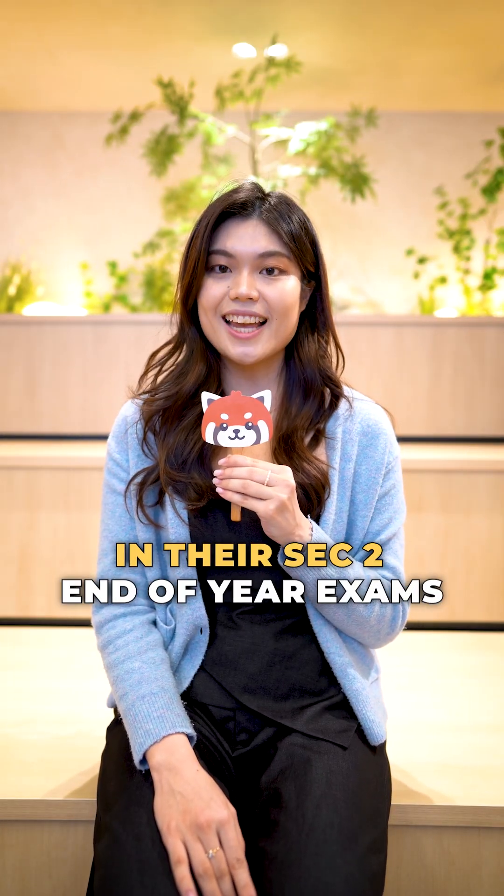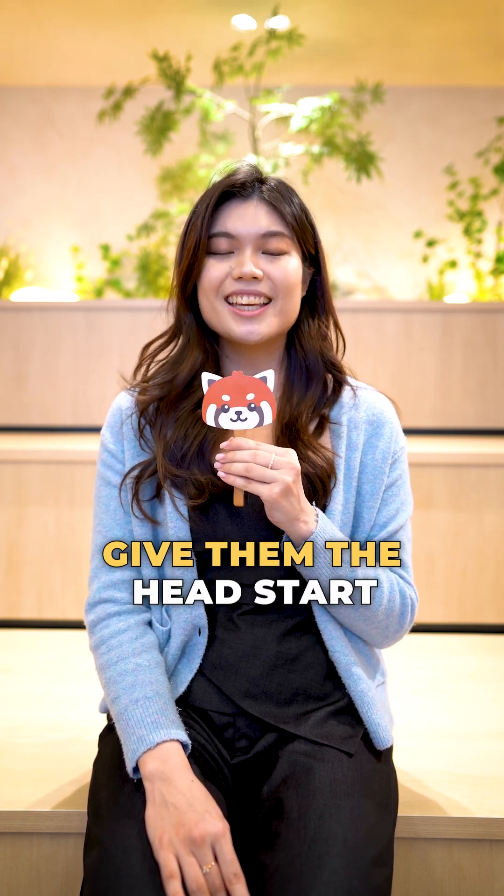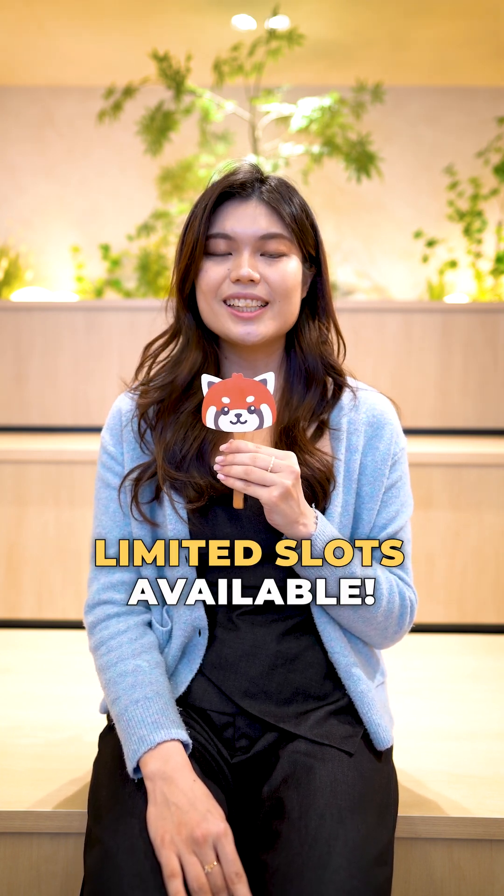The stronger your child performs in their SAC 2 end-of-year exams, the more confident they will be in choosing the subjects they want for SAC 3. Give them the head start they need. Limited slots available — sign up now.